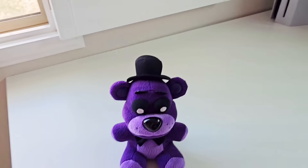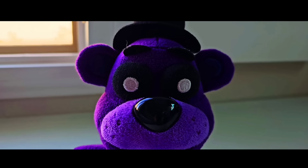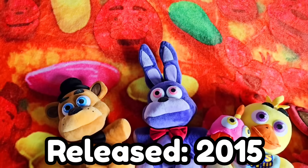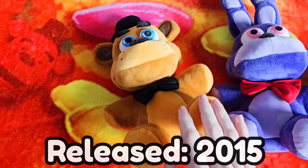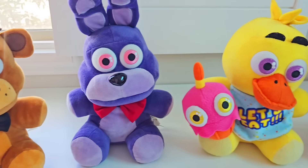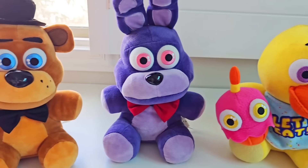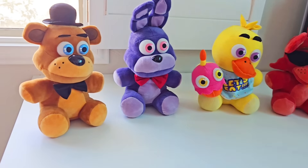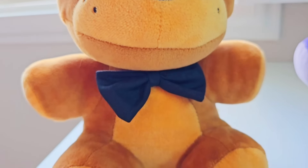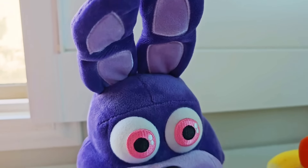So, Shadow Freddy, what is the oldest FNAF merch you got for us? We got the oldest Five Nights at Freddy's plushies ever made. These are the classic Five Nights at Freddy's Sanshee plushies released all the way back in 2015 — technically the very first pieces of Five Nights at Freddy's merch ever created. And for being the very first FNAF plushies ever made, these are some of the best Five Nights at Freddy's plushies ever made.